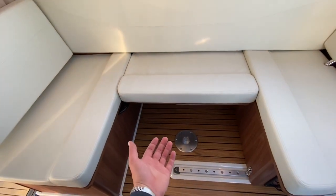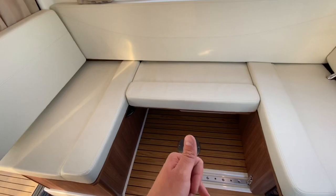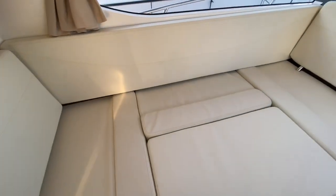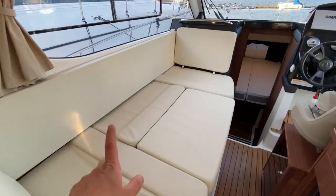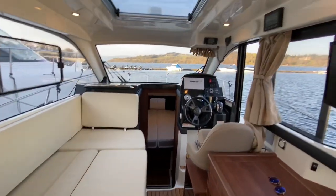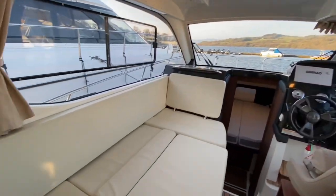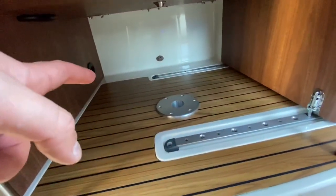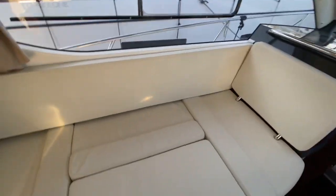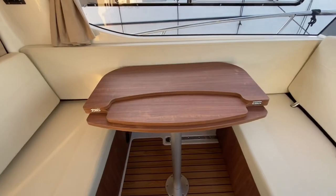We can also put up the side table and show the saloon fully converted into another berth — a full-sized berth. If you don't want to use it to sleep, you can just use it as a lounging area to watch the television. There's plenty of storage underneath should you need to stow anything. Let's get it back to its original setting.